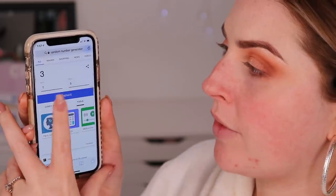For foundation: spot one is Wet n Wild Photo Focus; spot two is Clinique Beyond Perfecting; spot three is Yves Saint Laurent All-in-One Glow Foundation; spot four is L'Oréal Infallible 24-Hour Matte Foundation; spot five is Dior Backstage Face and Body Foundation. Different textures, finishes, and coverage levels — I really want coverage because I've been breaking out. Generating — we got three, the YSL All-in-One Glow Foundation in shade B20. Hopefully this matches.